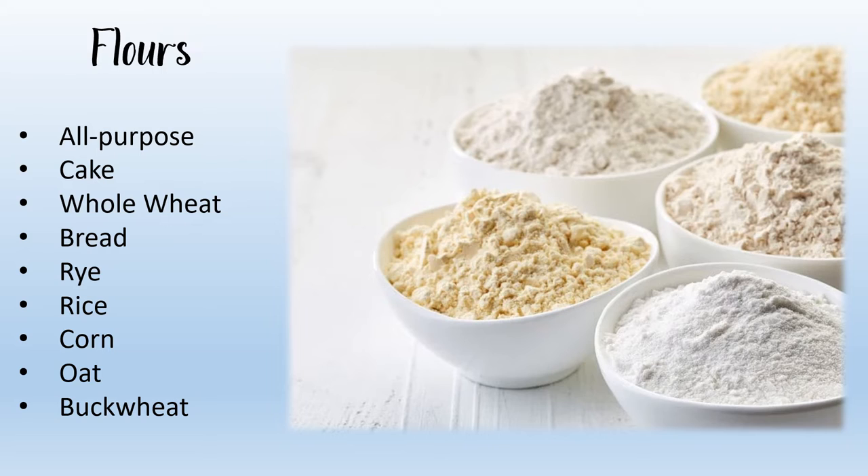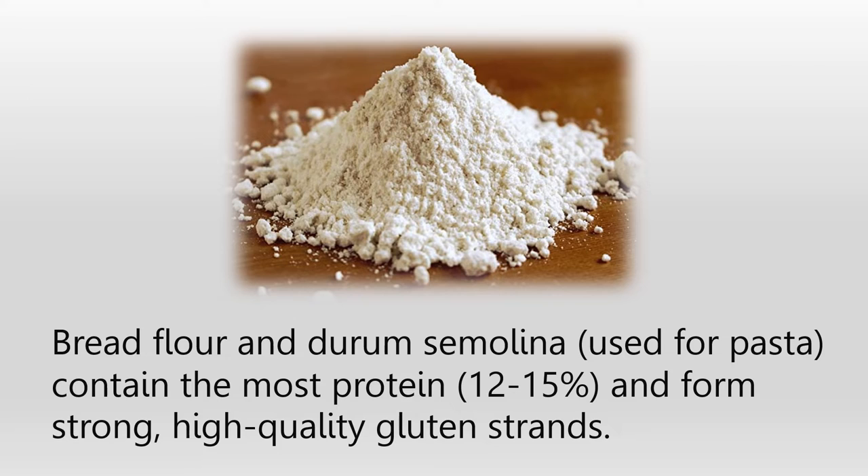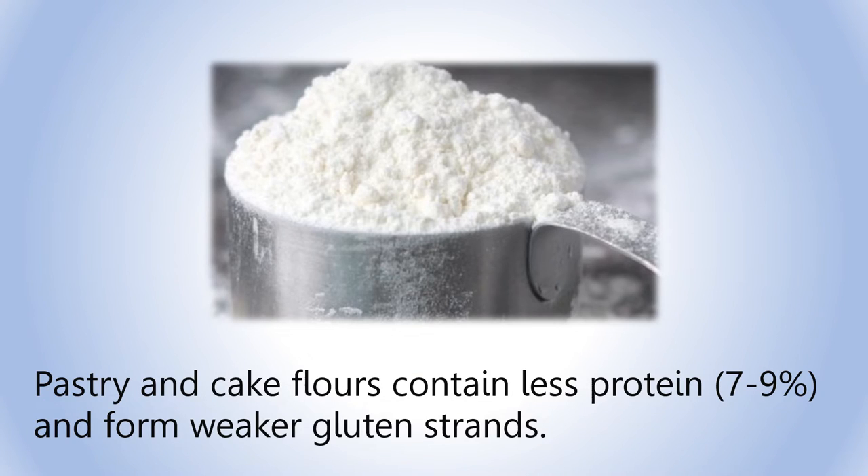The various wheat flours all contain gluten-forming proteins, and the type of flour can determine the quality and quantity of those proteins. Bread flour and durum semolina, used for pasta, contain the most protein — 12 to 15 percent — and form strong, high-quality gluten strands. These hard flours are ideal for yeast-raised breads and pasta. Pastry and cake flours contain less protein, 7 to 9 percent, and form weaker gluten strands, producing a more tender product — preferable for cakes, cookies, biscuits, and many pastries.